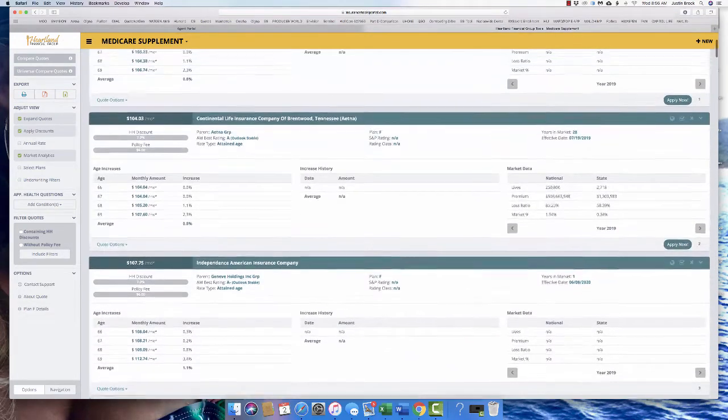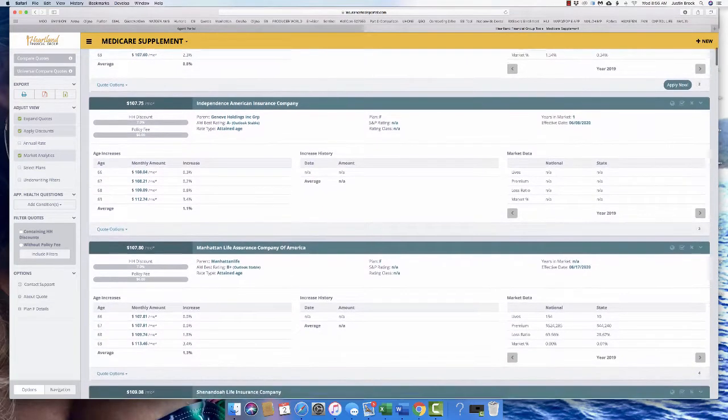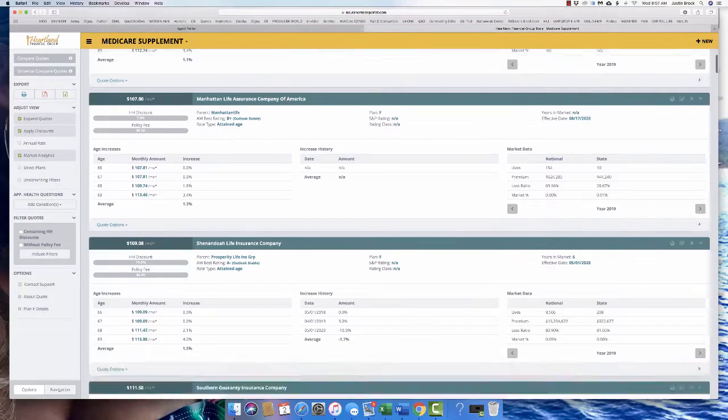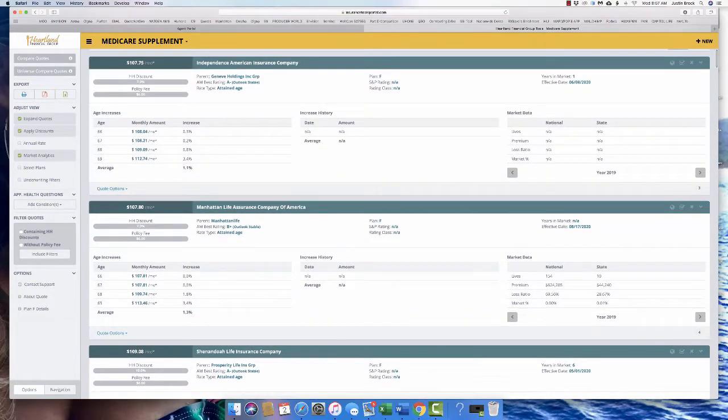You can also see how much premium they have on the books. Continental Life is at $505 million last time they updated this, with 250,000 lives nationally covered. A safe number to look at is around 100,000 lives. Very few companies are even going to be that high. I look at the state and compare it to other companies, but it's not a huge portion of what we look at.